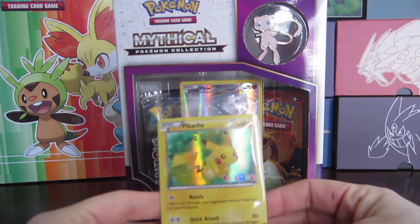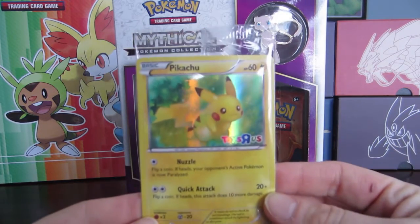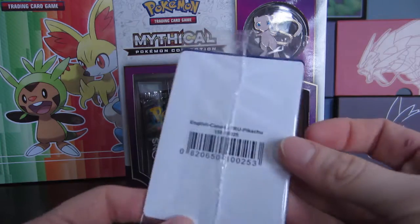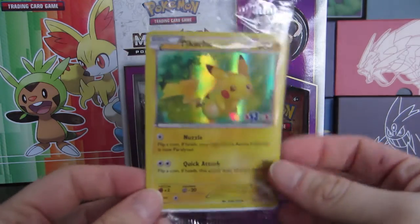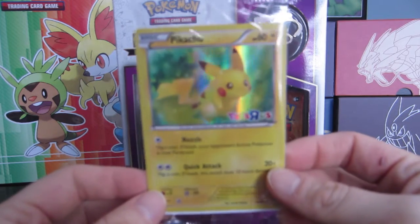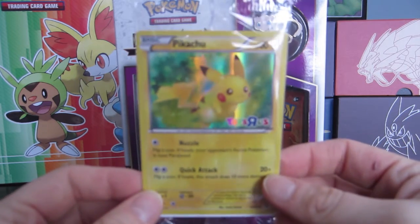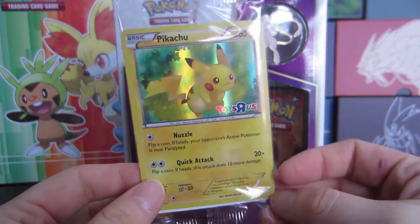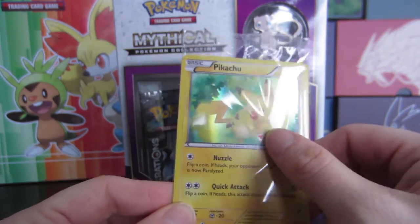On Pokemon Day I went to my local Toys R Us and picked up this promo card. As you can see it's actually from the Pokemon Generations set. They'll be giving these out at Toys R Us once a month — it's the third Saturday of every month. I'm in Canada, but it should be available for everybody.